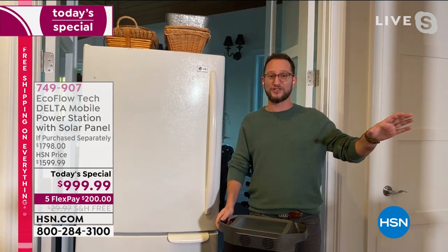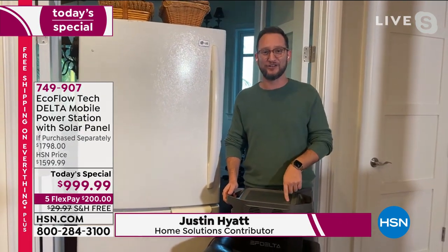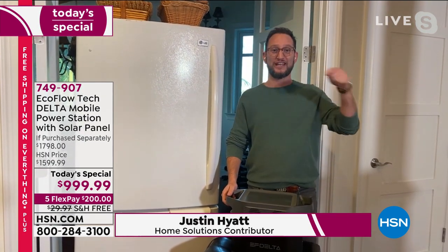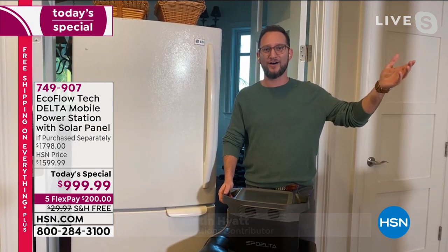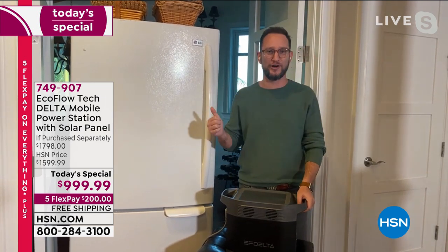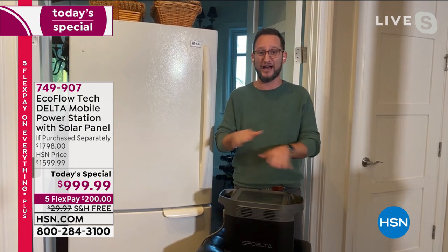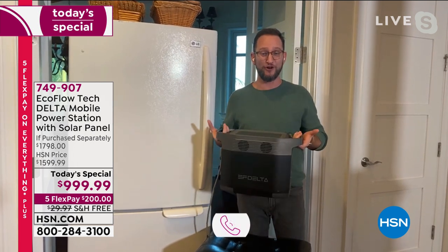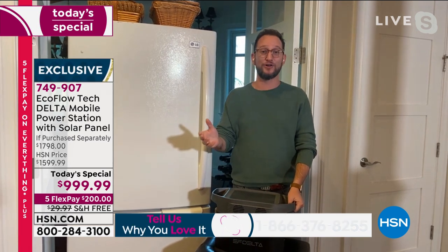Anthony always talks about how he saw what happened in Dallas and said he didn't want that to happen to him. Two days after getting the Delta, he lost power — but it wasn't just him at home, it was also his mother. They were able to cook their food and power his refrigerator. That's what you're going to be able to do without worrying about gas or oil — from EcoFlow, the number one in battery power generators.